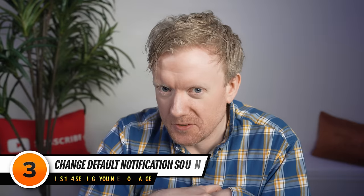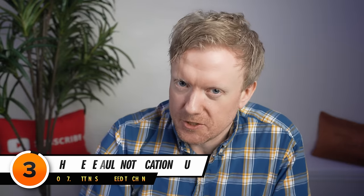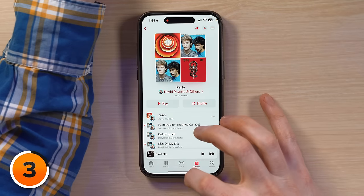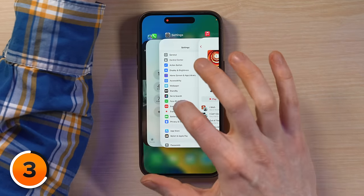Speaking of reactions — ever since iOS 17, there's been a new default notification sound, and it stinks. Let's head back into Settings. Swipe up from the bottom of the screen with your finger, hold it there, and then let go, then tap on Settings.